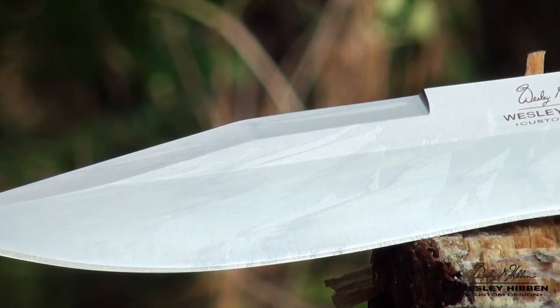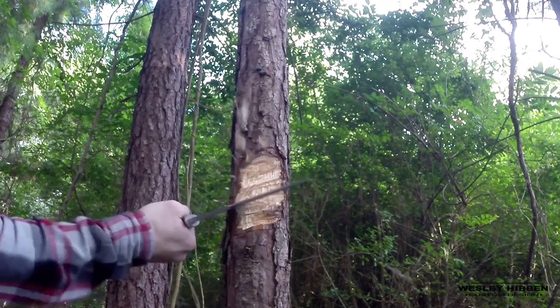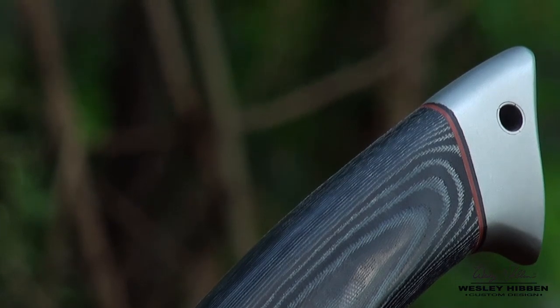The Agile Tactical knife features a 7CR17MOV stainless steel blade that's been honed to a razor's edge. A generous handguard and sleek spike-shaped pommel complete the ergonomic design of the premium micarta handle.